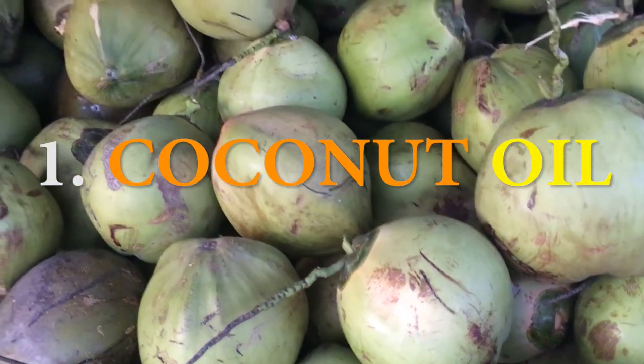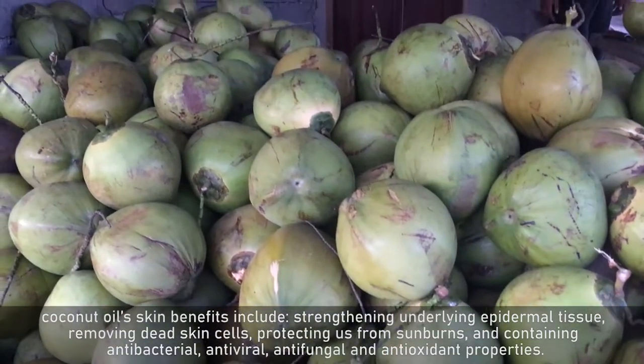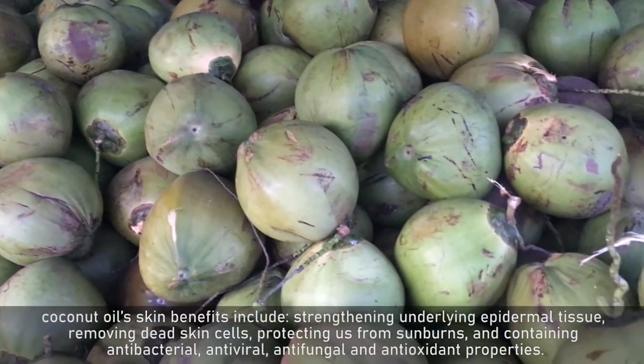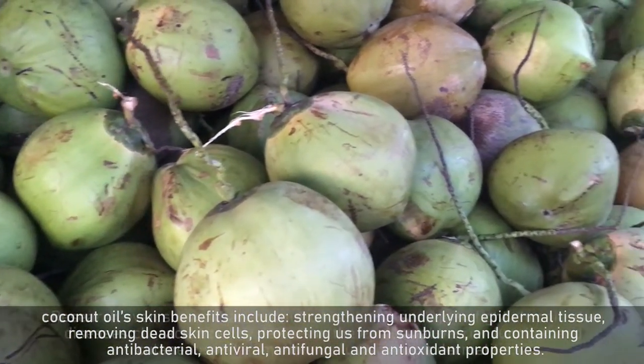One of the most versatile skin ingredients is coconut oil. Coconut oil's skin benefits include strengthening underlying epidermal tissue, removing dead skin cells, protecting us from sunburns, and containing antibacterial, antiviral, antifungal and antioxidant properties.